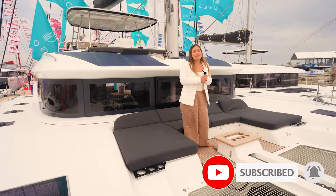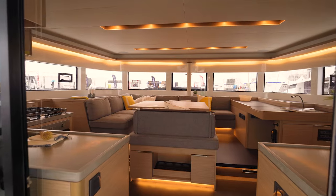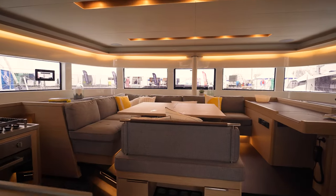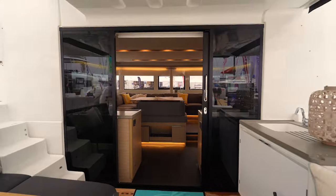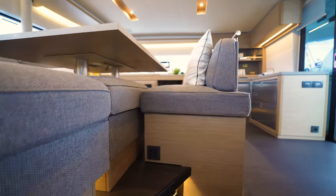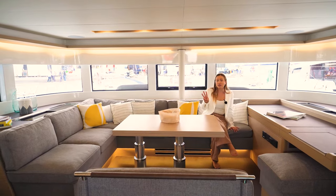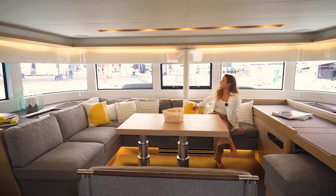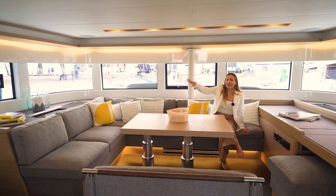Now let's go inside. Immediately as you enter the saloon you can really feel how open this whole area is — you can see fully out of all of these windows, with a seamless flow from outside to inside. Moving first into the dining and lounging area, you'll notice a slight step up that works in three ways: it separates from the galley, it lifts you up so you can look out these generous windows, and it gives additional space for the layout in the hulls below.